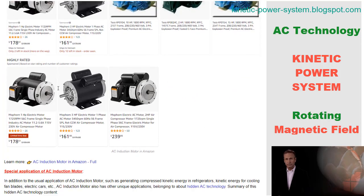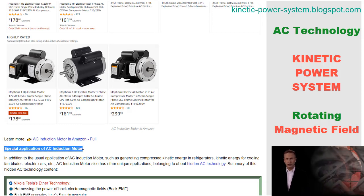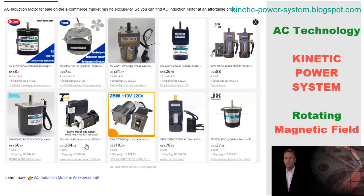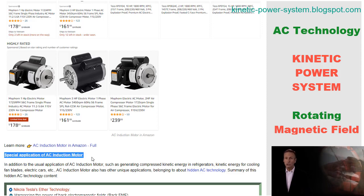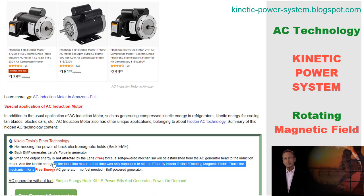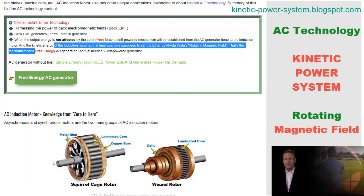Nikola Tesla was a Serbian-American inventor, electrical engineer, mechanical engineer, and futurist, best known for his contributions to the design of the modern alternating current (AC) electricity supply system. In 1887, Tesla discovered the rotating magnetic field, the principle behind polyphase AC systems. This discovery led him to develop a successful AC motor by 1888, and his work on AC power was instrumental in making it the global standard for electricity generation and distribution.